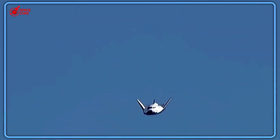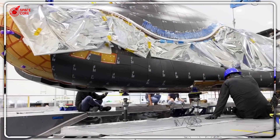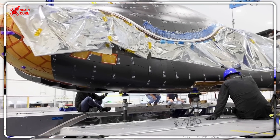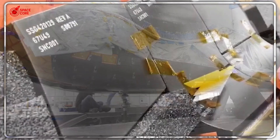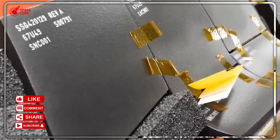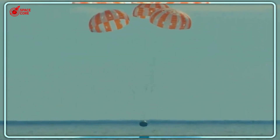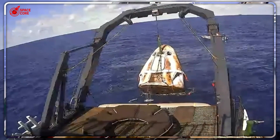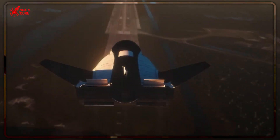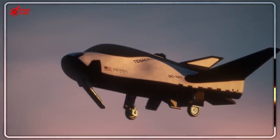Dream Chaser doesn't just land gently — it lands at airports. Real airports. Any runway longer than 2.4 kilometers becomes a potential landing site. That means scientists can get their hands on space experiments within hours, not days. Compare that to Dragon's recovery process: you need a specific ocean zone, a multi-million dollar recovery ship, and teams of divers — then hope the saltwater didn't destroy your experiments while you waited.